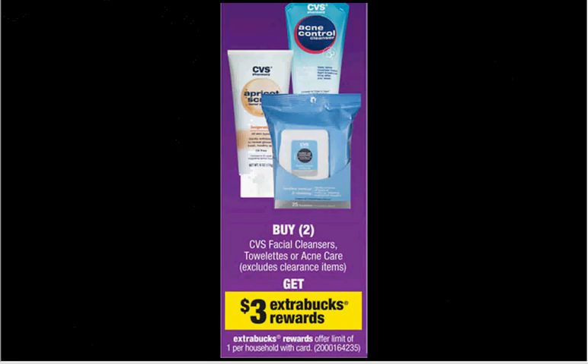CVS In-House Brand — a lot of the CVS brand body care items are pretty good. If you get the Invigorating Apricot Scrub, the 6-ounce bottle is $2.99. When you buy two, you'll get $3 back in Extra Care Bucks — you pay $6 out of pocket, get $3 back, like $1.50 each.